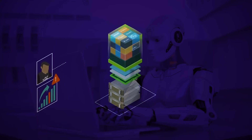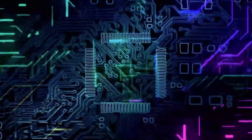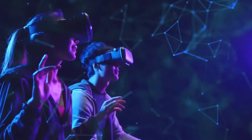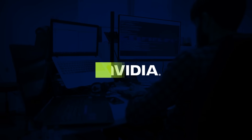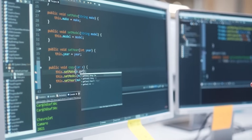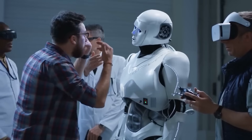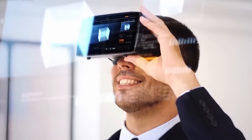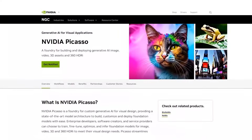NVIDIA's Picasso isn't an isolated innovation. It's the culmination of years of dedicated research, experimentation, and breakthroughs at NVIDIA Research. This unit within NVIDIA has been at the forefront, passionately navigating the confluence of AI, art, and scientific discovery. Let's delve into some of the trailblazing predecessors that paved the way for Picasso.